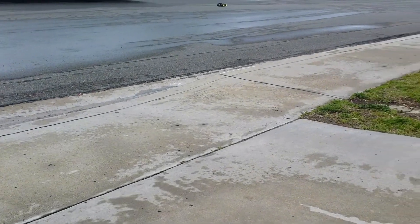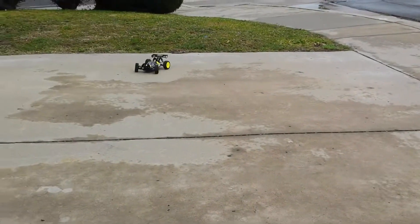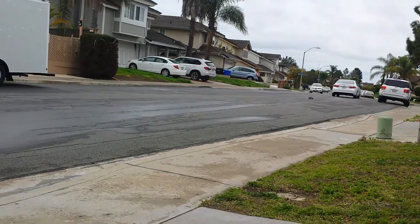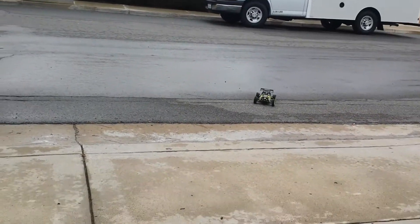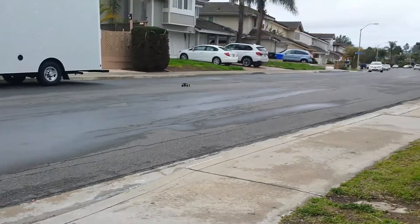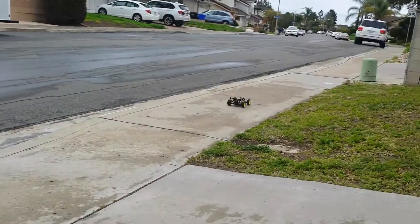It wasn't Arma, actually it was Tower Hobbies on Instagram — they have the new Losi 8XE. It's really cool, this thing handles like a dream, even on a wet road surface. You can really control it well. It looks good too, and this thing could easily hit 45 miles per hour on 3S. Right now I'm just kind of easing into it.